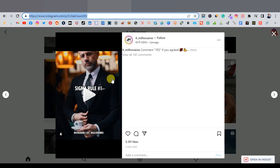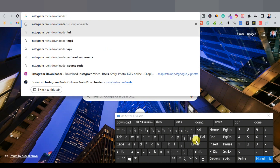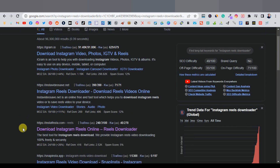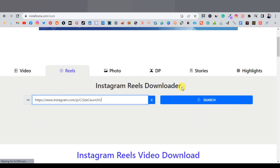We're going to use an Instagram Reels downloader to download directly from your PC. Go to Google and search 'Instagram Reels downloader.' There are tons of options, but the one that works best is SnapInsta. Open it, paste the link, and click Search.